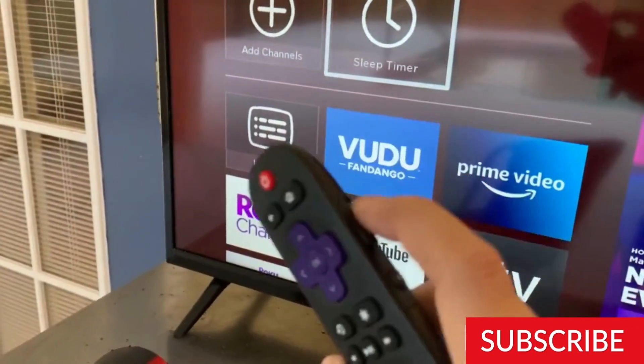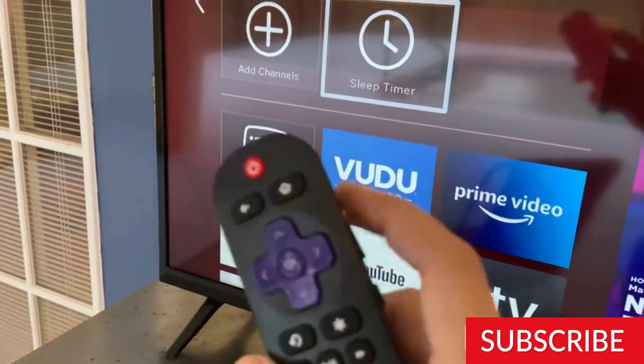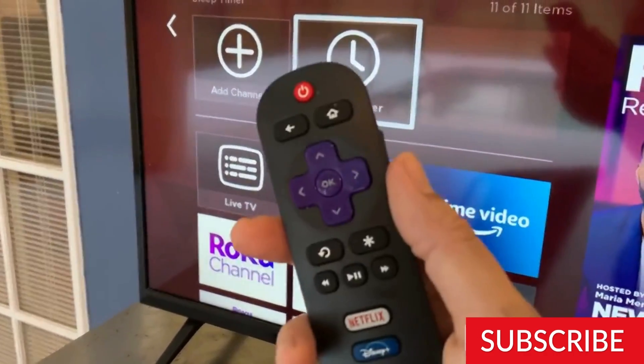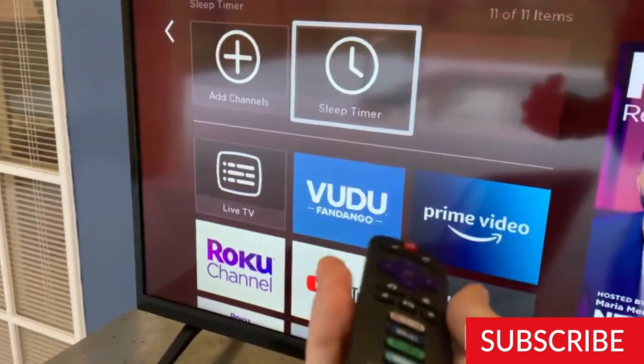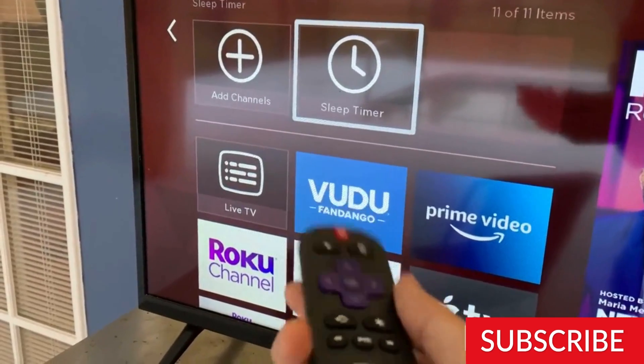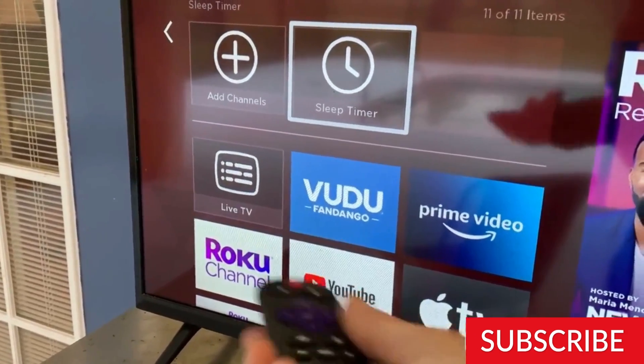The TCL 32-S359 also has a built-in tuner, which allows you to access local broadcast channels without the need for a separate antenna or cable subscription. The TV's remote control is easy to use and has dedicated buttons for popular streaming services, making it easy to access your favorite shows and movies.